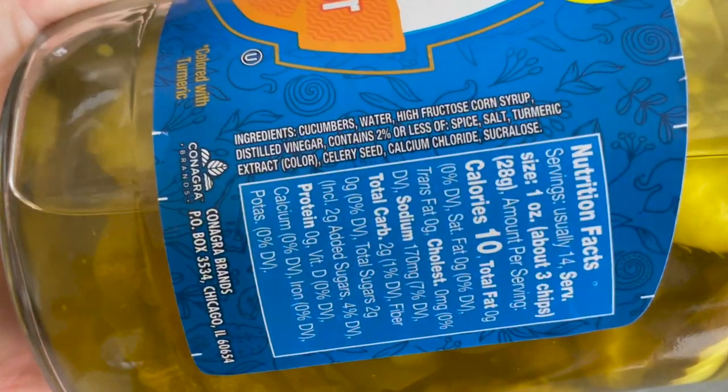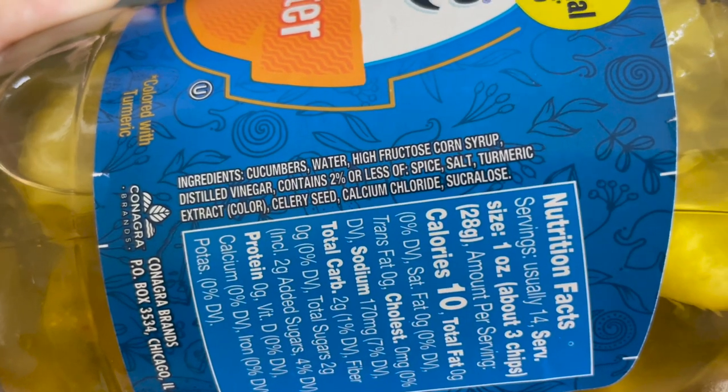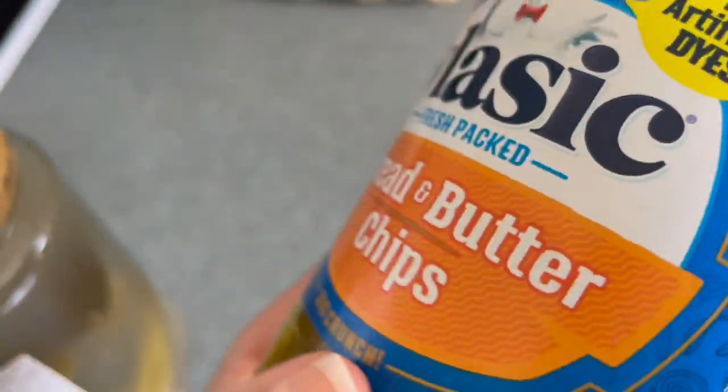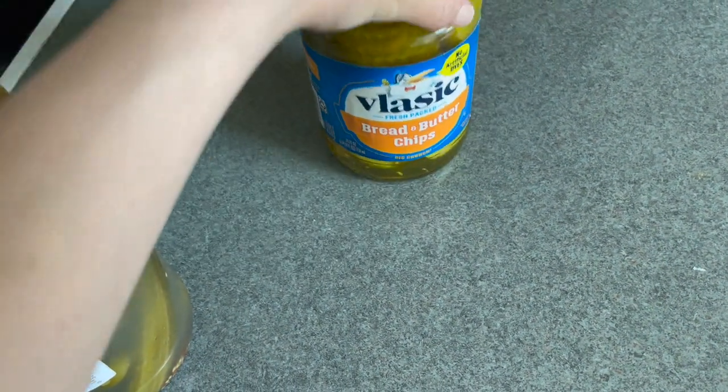Look at the ingredients on the regular pickles: cucumbers, water, high fructose corn syrup, and then some spices — and sucralose, which is not a good artificial sweetener. But these are so yummy. We shall see how the natural ones compare.